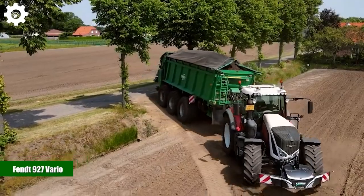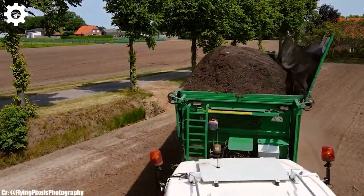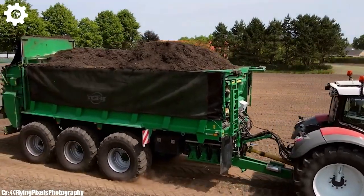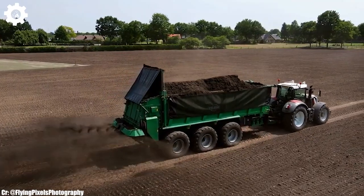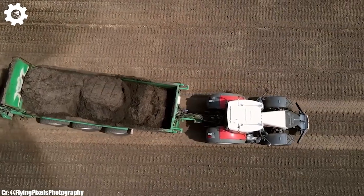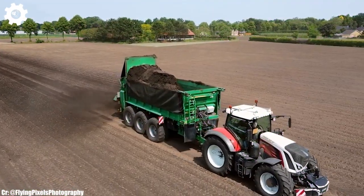Fendt 927 Vario. The Fendt 927 Vario is a versatile and powerful tractor that embodies the principles of efficiency, precision, and advanced technology in modern agriculture. Equipped with a robust 270-horsepower engine, this machine delivers the muscle needed for a wide range of farming tasks, making it an excellent choice for both medium and large-scale operations.